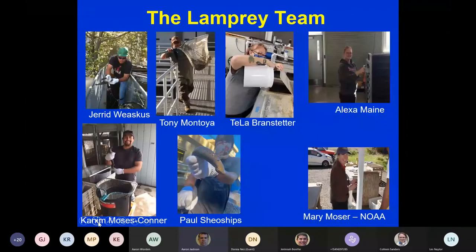I'd be a little remiss if I didn't introduce the lamprey team. All these folks are very dedicated to our first foods and our natural resources. They love lamprey, they enjoy working with lamprey, and they are all experts in their fields. I really appreciate the efforts they put forward for our first foods.